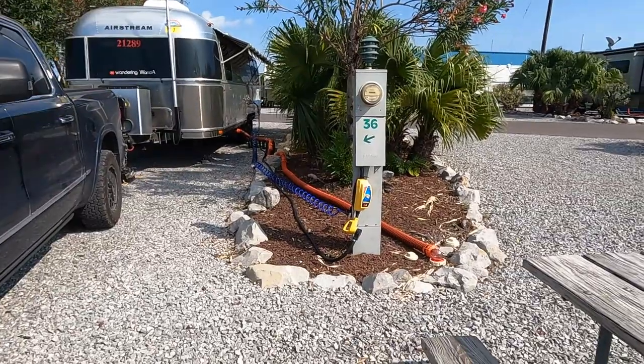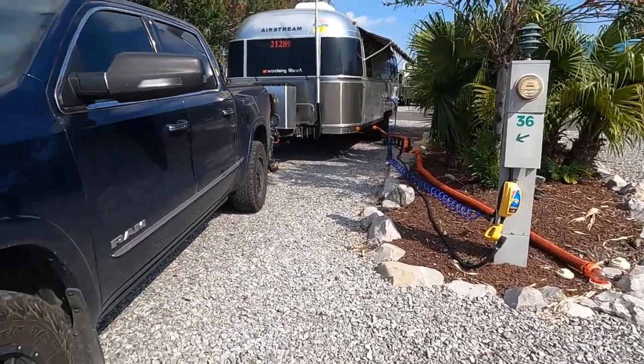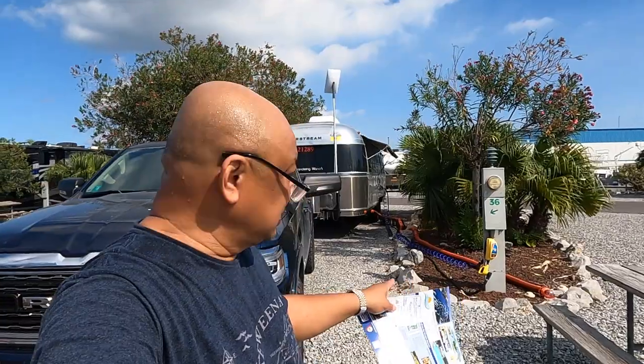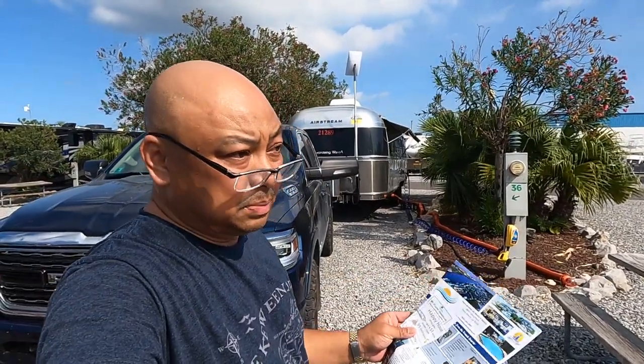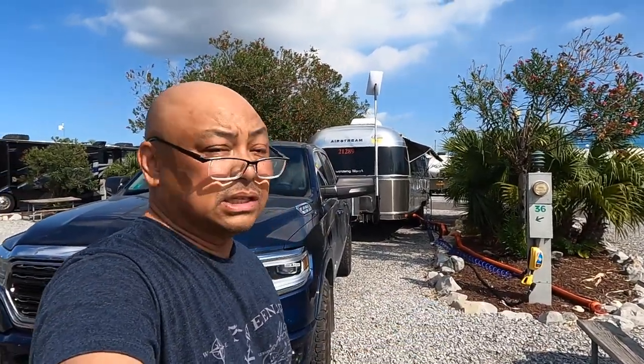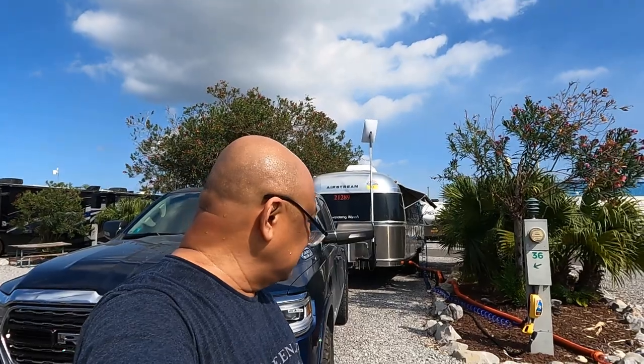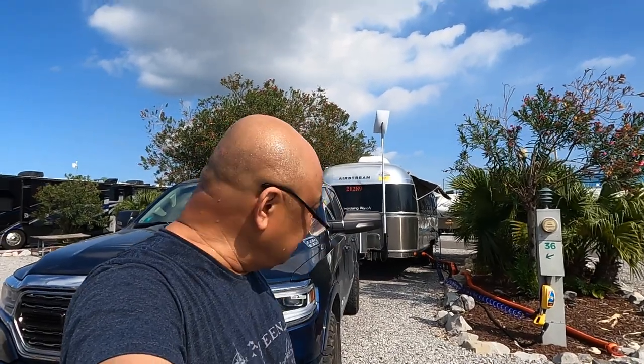You put it in the middle or in the back. So right now, would I stay at this park? No, I would not stay at this park again, only because of where the utilities are located. I had to spend an extra 20 minutes setting up and I'm going to need to spend an extra 20 minutes tearing down. That's 40 minutes in a day. I just don't believe this.